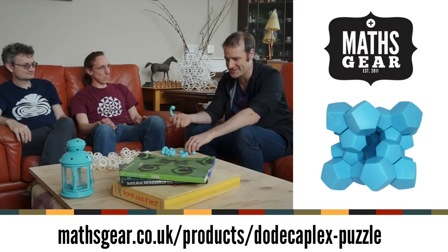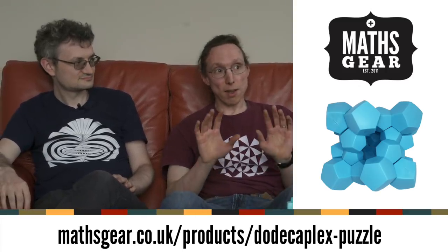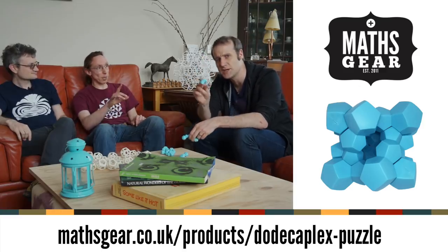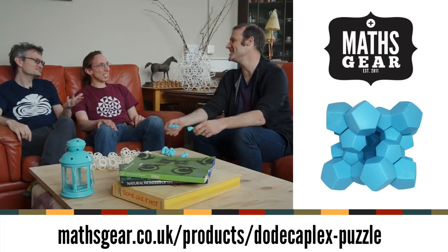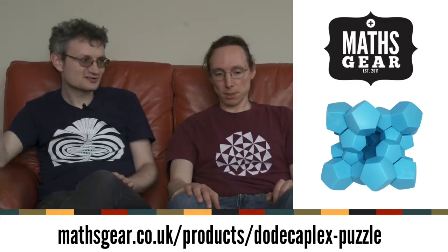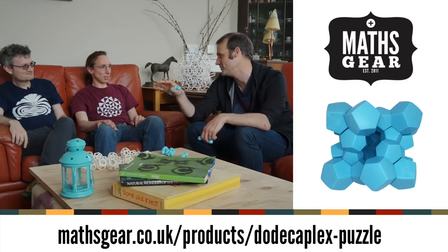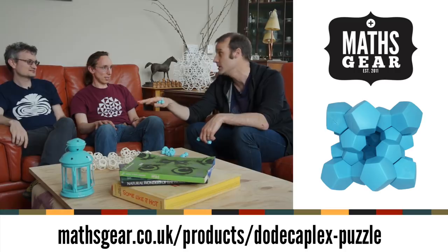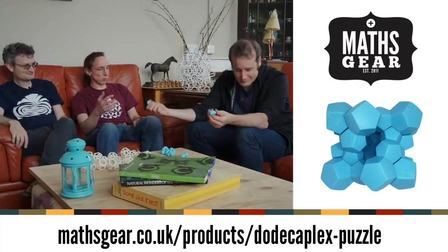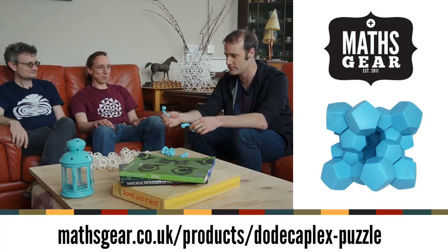You can buy your own Dodecaplex set and see if you can find all three solutions. Some solutions have chirality — all of them have chirality. There are six solutions, so six puzzles in one, unless you find an orientation-reversing path in the universe, in which case there's only three. If anyone shows us an orientation-reversing path, we'll send them a free set — we have a lifetime supply. One free set, first person only. You've got to pay for postage.